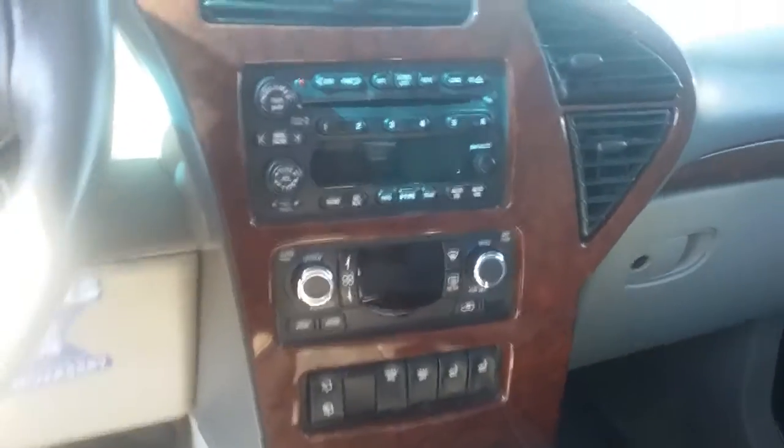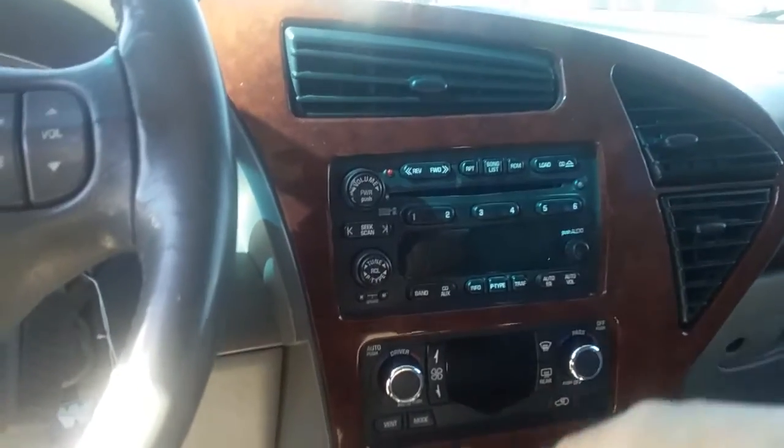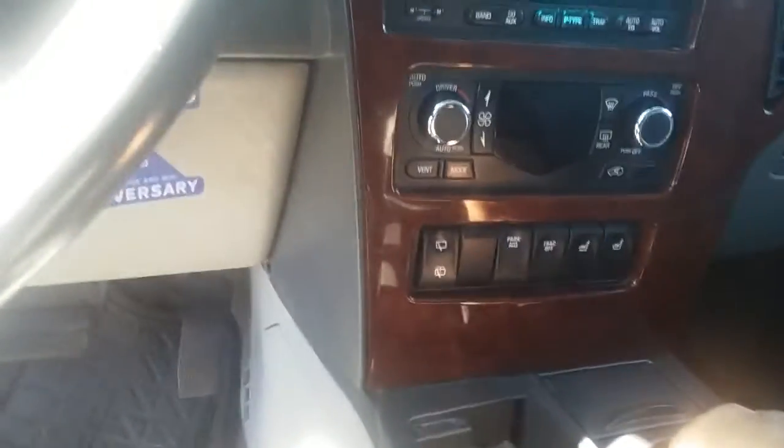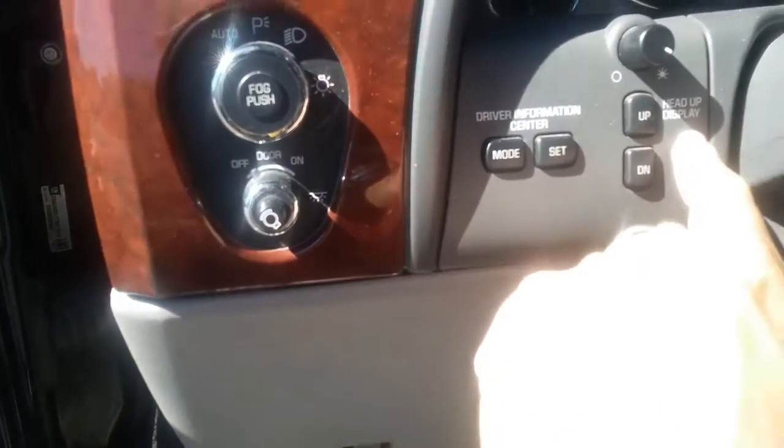It's got automatic climate control right here, and it's got a CD player with an auxiliary input. Oh, and this has a heads-up display, and audio and radio controls on the steering wheel.